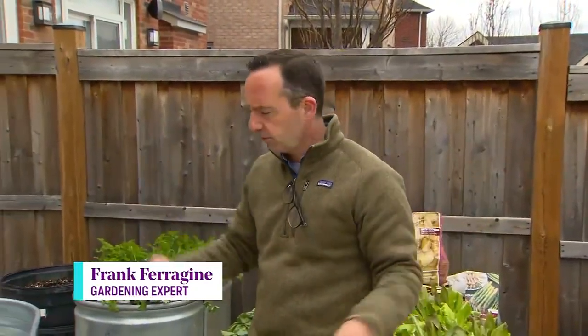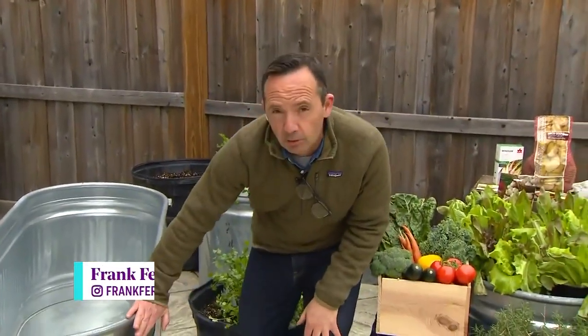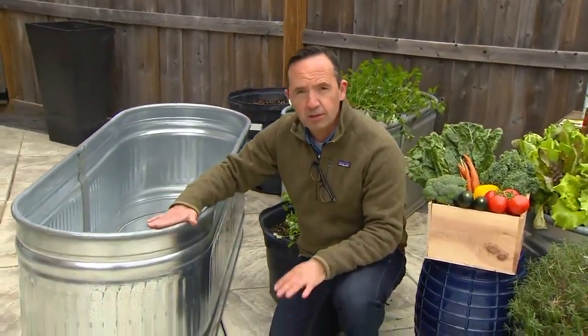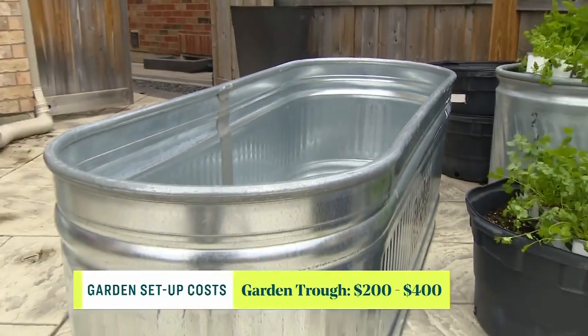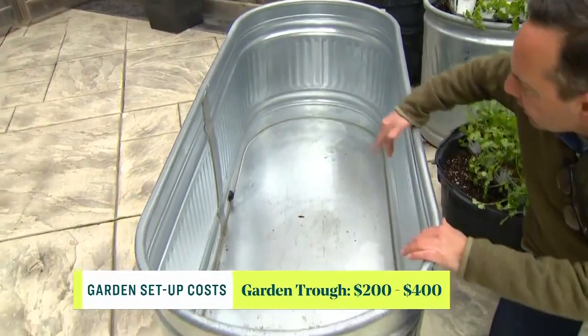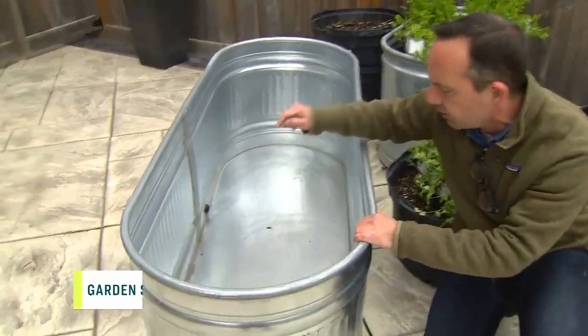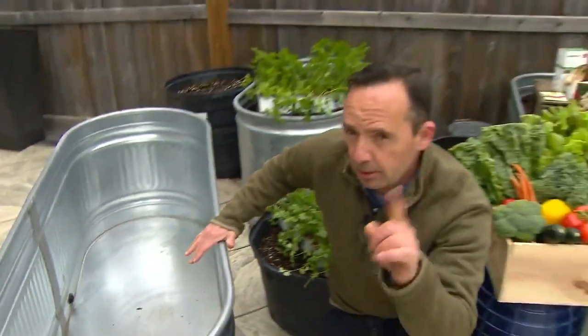Let's use some of the things I grow as examples. First and foremost you need a sunny space, and maybe you want to do a raised bed. I really love growing in these troughs — these are stock troughs you can buy at a farm supply store. They range anywhere from $200 if you buy them used on Kijiji from a farmer, all the way up to $400. They have a drainage plug on the side and you'd need to drill additional drainage.